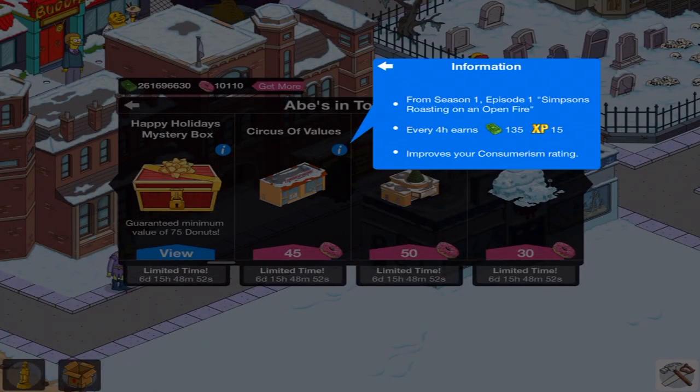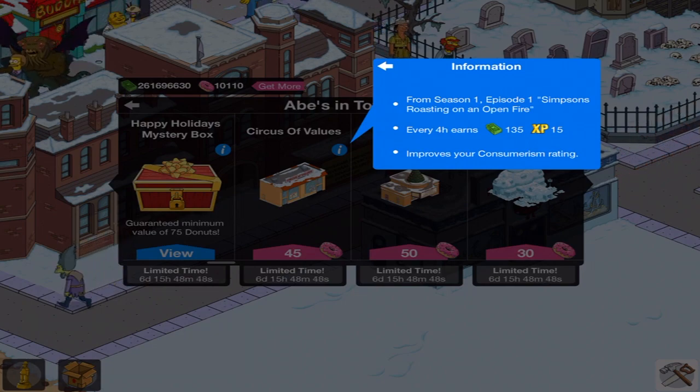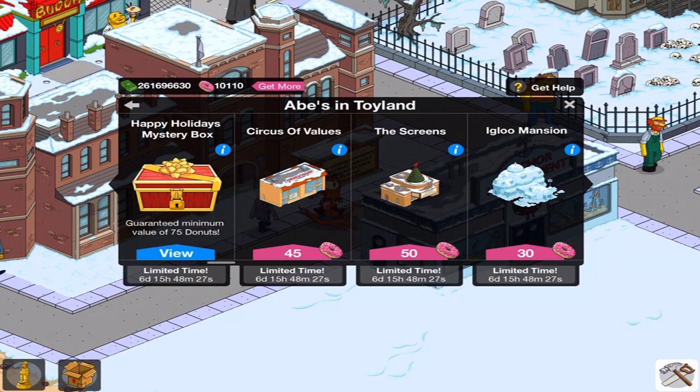From Season 1, Episode 1 — Simpsons Roasting on an Open Fire. Remember, Homer doesn't get his Christmas bonus, so he goes to this really cheap store and buys cheap presents for the family. I am pretty interested in this one, I will be perfectly honest. For $45.